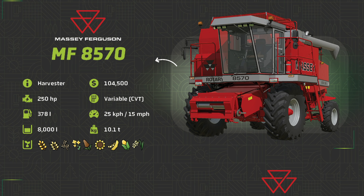Let's start with a very anticipated piece of equipment, the Massey Ferguson 8570 Combine Harvester. It's going to cost you $104,500, leading me to believe this is probably going to be our starting combine. 250 horsepower, variable transmission, 378 liters of fuel, 15 miles an hour max speed or 25 kilometers per hour, 8,000 liter capacity, and it is 10.1 tons.